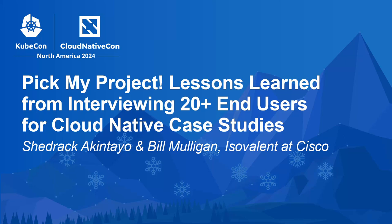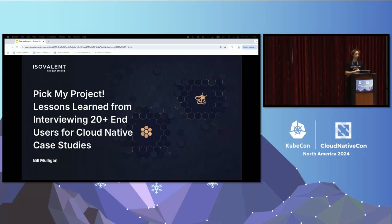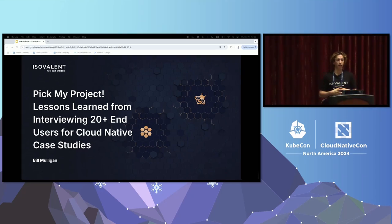Thanks for coming to my talk. I'm going to be talking about Pick My Project: Lessons Learned from Interviewing 20 End Users for Cloud Native Case Studies. This is a talk about my experience building and growing the Cilium project community, which is one of the fastest moving projects in the CNCF ecosystem.